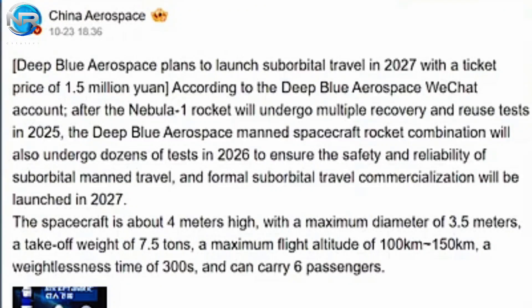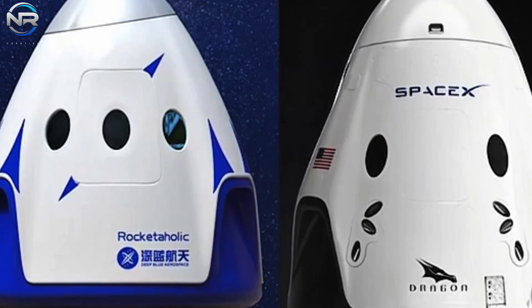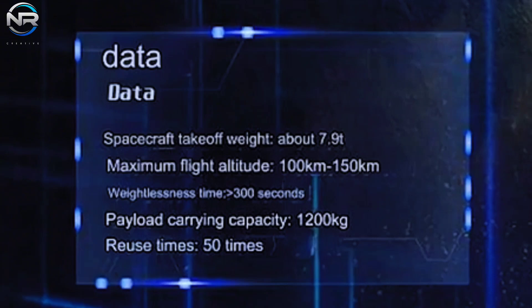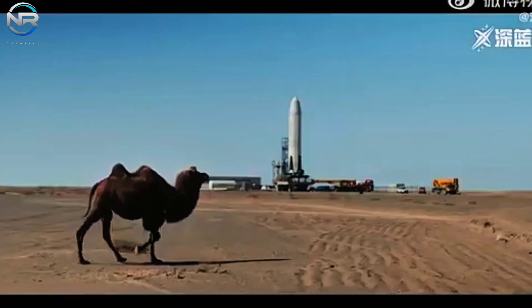The main visual difference lies in the Deep Blue capsule featuring a blue and white color scheme, as opposed to the Dragon's black and white. As stated by Deep Blue Aerospace, the capsule will be 4 meters tall and 3.5 meters wide, have 6 seats and 6 windows, and accommodate a payload of 1.2 tons for a total mass of 7.9 tons. Capable of reaching altitudes ranging from 100 to 150 kilometers, the capsule will provide passengers with about 10 minutes of zero-gravity experience. The rocket is designed to be reusable up to 50 times, with a ticket price of 1.5 million yuan, or about $210,000 per seat.